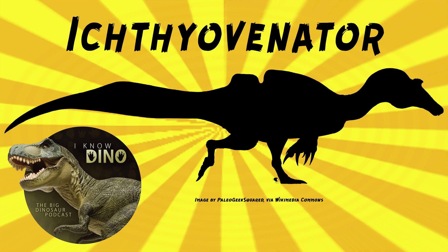Ichthyovenador fossils were found in 2010 — a partial skeleton with no skull and no limbs. But because it's a spinosaur, it probably had an elongated snout and probably ate fish. It's usually a safe bet when you've got non-serrated, pointy, spear-like teeth. As a spinosaur, it also likely had strong arms and large thumb claws.